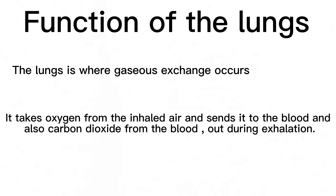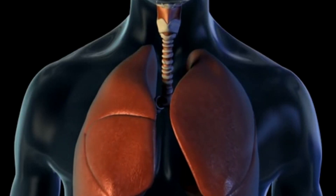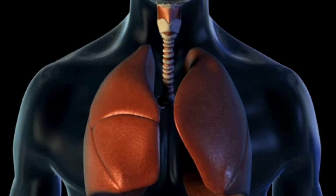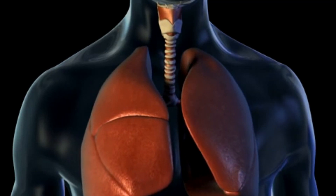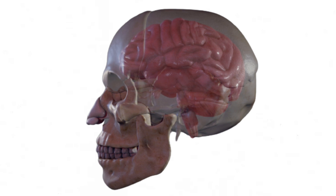The lungs send oxygen from the inhaled air into the blood, and carbon dioxide from the blood out of the body — this is known as gaseous exchange. The lungs expand or become bigger when we breathe in oxygen; this is called inhalation. They contract or become smaller when we breathe out carbon dioxide; this is called exhalation.